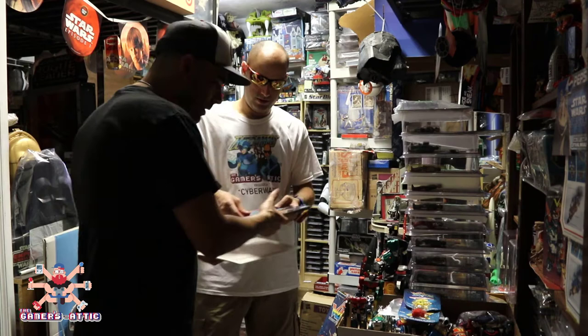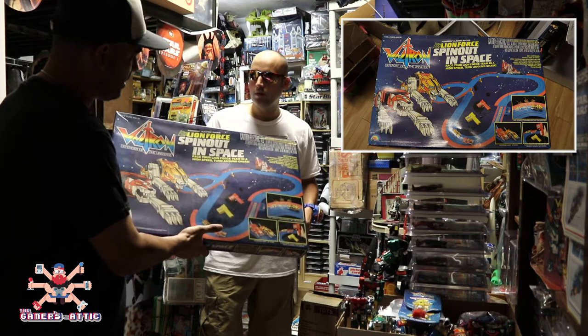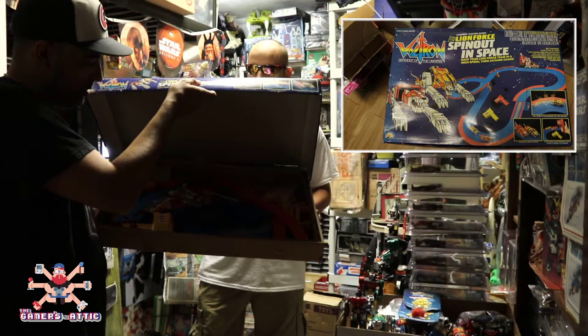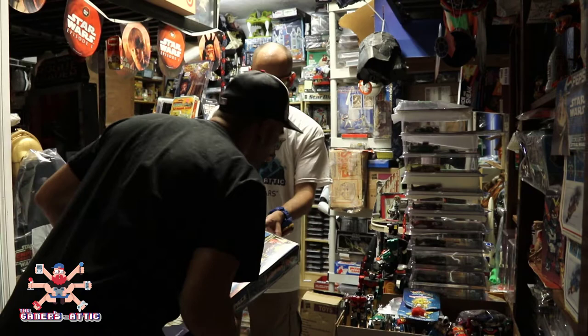This is also from 1984. Check this incredible toy out — this is an LJN slot racer, a slot racing set from Voltron. A little dusty, but that's part of the charm. This thing is basically unused — look at that Voltron label and everything. Very, very cool.